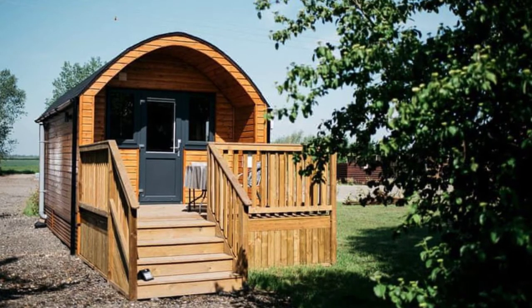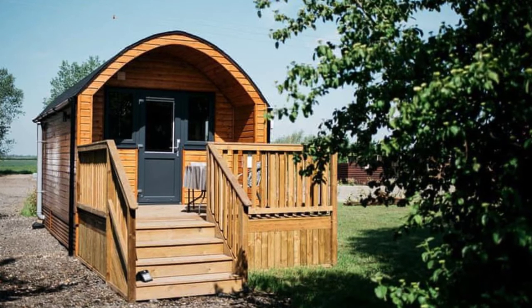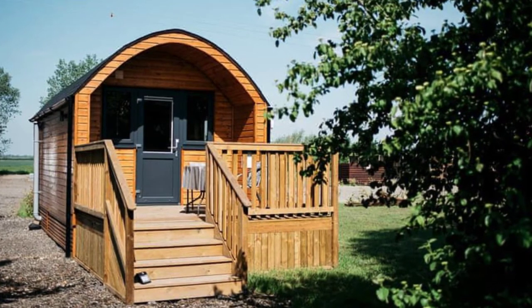Hello there and welcome back to Hugo House. Today we're going to talk about the interior of this perfect little getaway in Cambridgeshire.